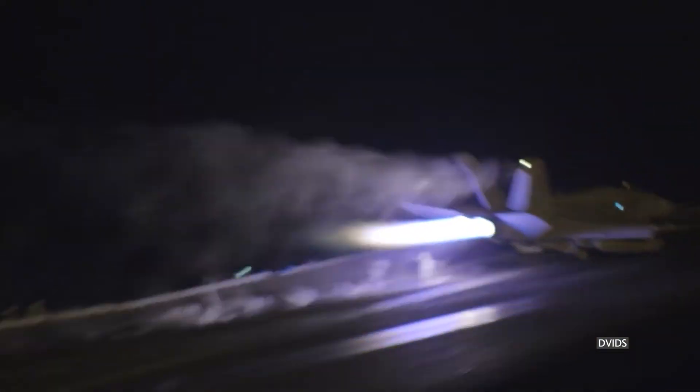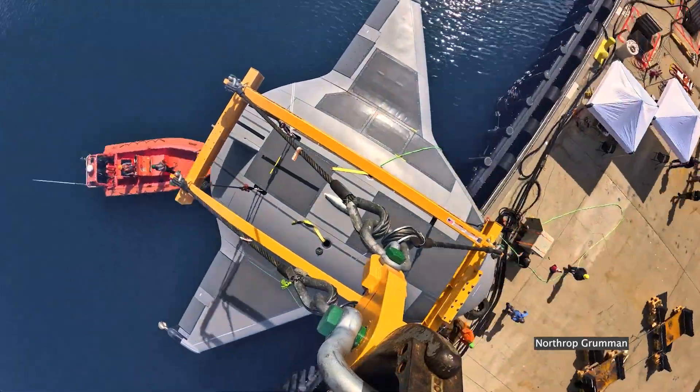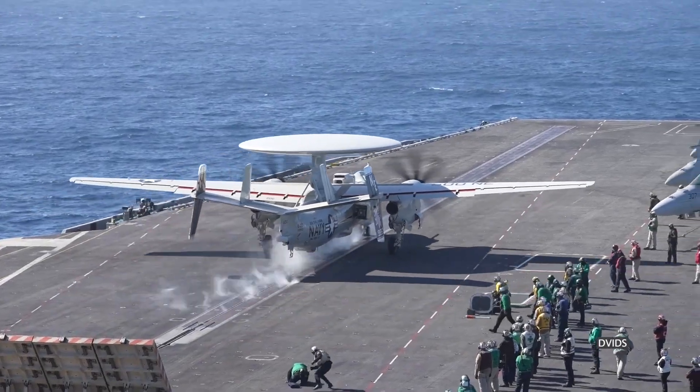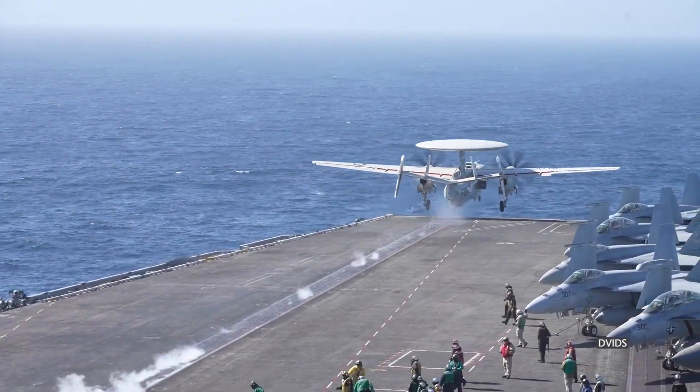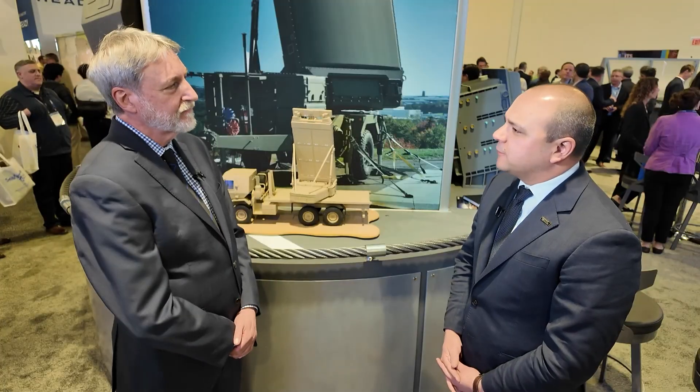If you look at what's happening in the Red Sea over the last year and a half, it's validating that the threats the US and its allies face are real. When you couple that with the increasing posturing and threats from places like Russia and China, it creates a really complex set of requirements the Navy needs to navigate. We at Northrop Grumman have a longstanding partnership with the Navy and unique capabilities to help them solve those missions.